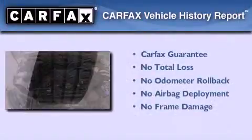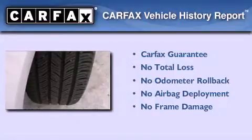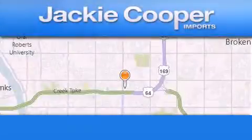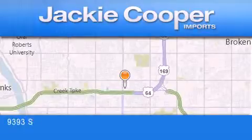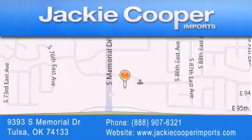Not to mention that this Mercedes-Benz qualifies for the Carfax buy-back guarantee. We invite you to contact us today to learn more about this vehicle. Jackie Cooper Imports is located at 9393 South Memorial Drive in Tulsa. Our goal is to exceed all of your expectations to ensure that you'll return for future visits.